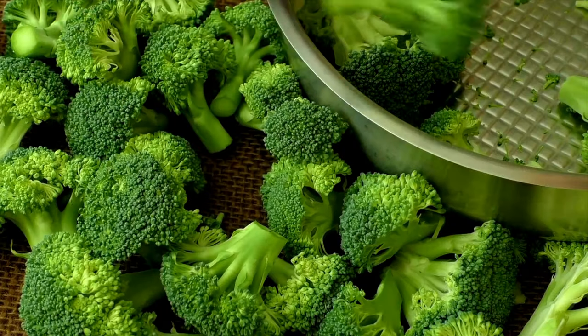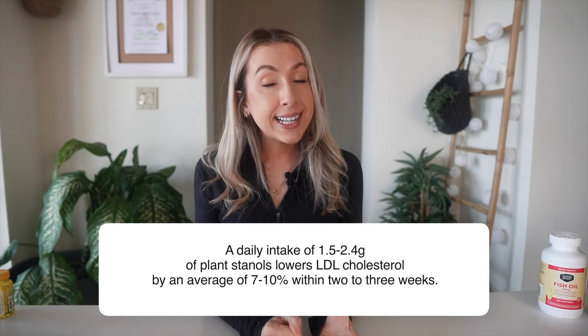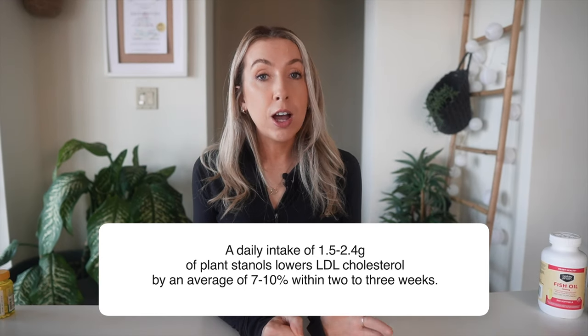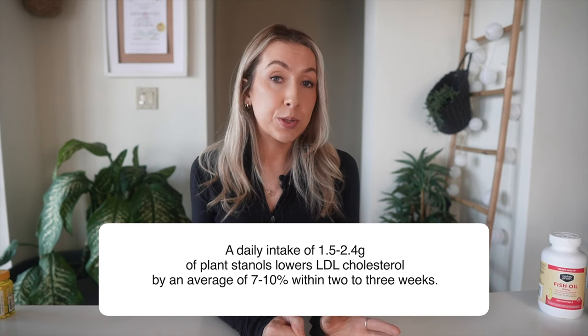And 30 buckets of broccoli every day for three weeks might be a challenge. So food companies have taken food products like yogurts and spreads, added big doses of these plant sterols and stanols, and they can sell them as clinically proven to lower cholesterol. Benicol and Flora Proactive are examples of products that contain these added plant sterols and stanols, and there are many own-brand products now too. In people with high blood cholesterol, a daily intake of 1.5 to 2.4 grams of plant stanols lowers LDL cholesterol by an average of 7 to 10% in two to three weeks. As a dietitian, I do often recommend these to my clients; however, rather than taking them in pill form, I encourage the drinks because that's where we have the most solid evidence.